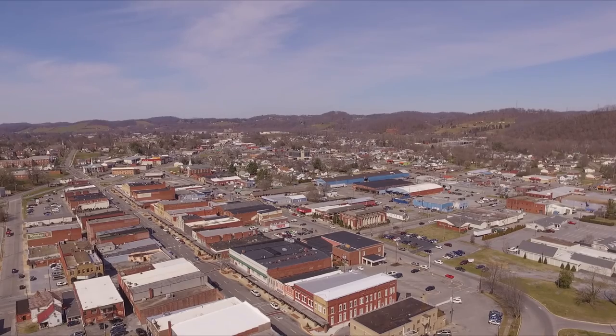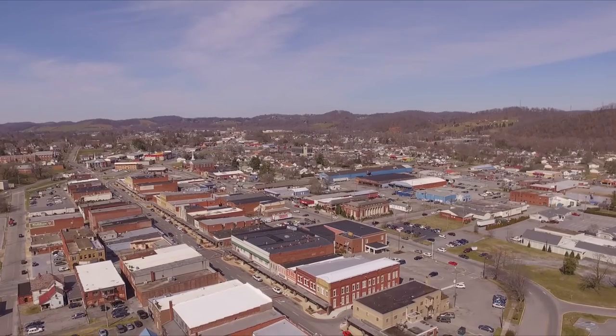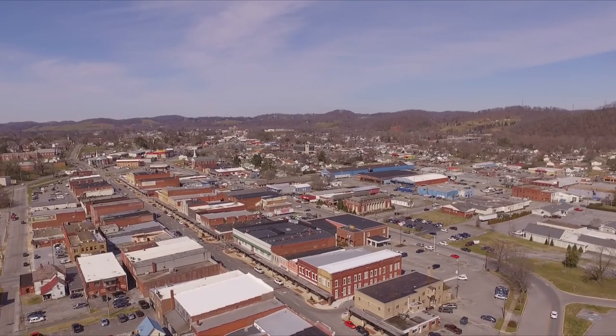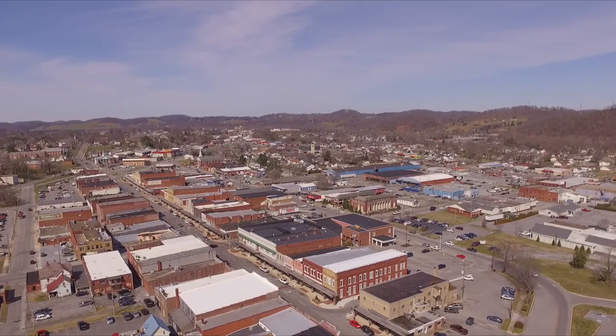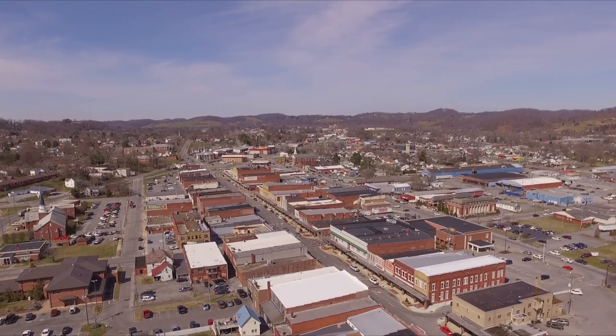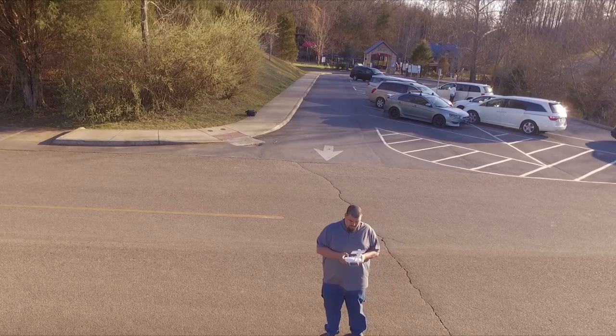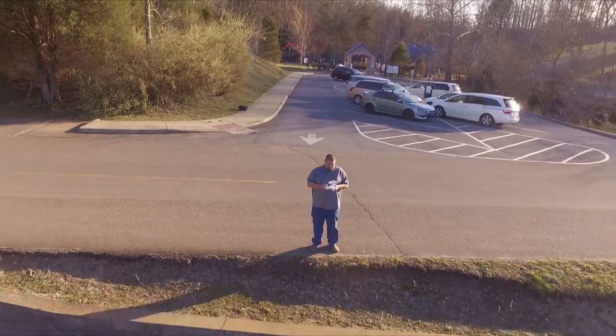Coming up next, I went to Warrior's Path — just to take the kids and let them play at the park for a little while — and I decided to get in one more real quick flight. We took the kids over to the park to play, so I figured while they're playing on the playground right behind me there, why not go for a little fly?